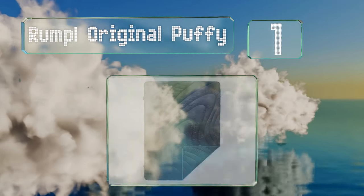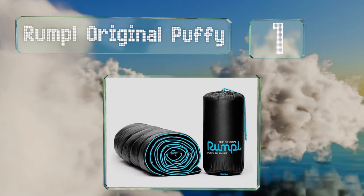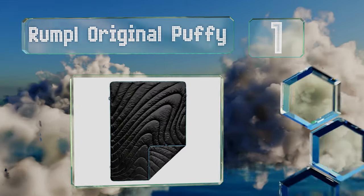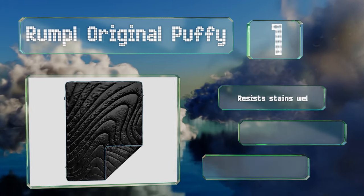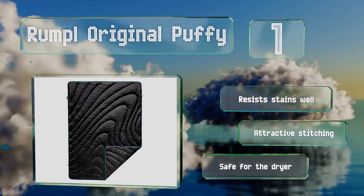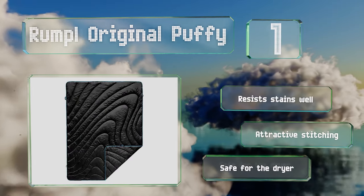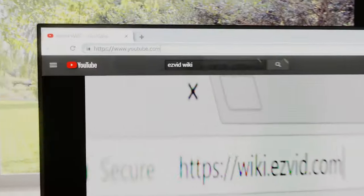Taking the top spot on our list, the Rumple Original Puffy comes in one-person, two-person, and throw versions, so you can pick the size most suitable for the type of trip you're taking. It's machine washable for your convenience, resists stains well, sports attractive stitching, and it's also safe for the dryer.